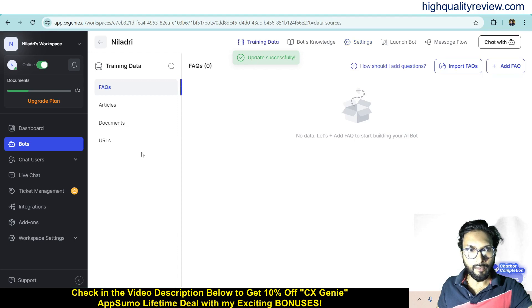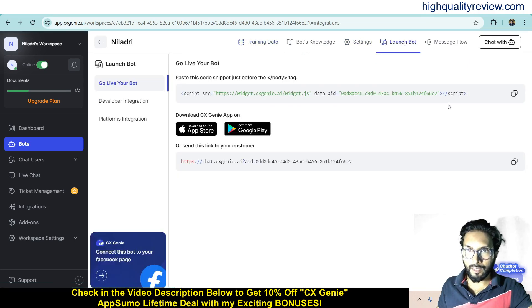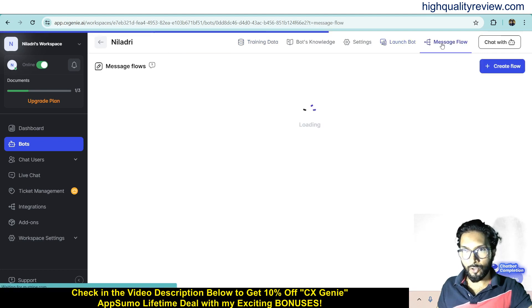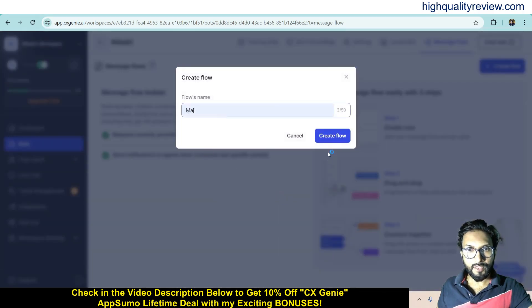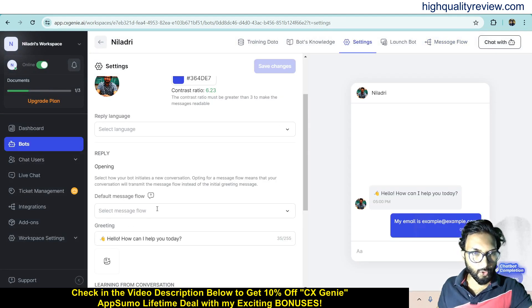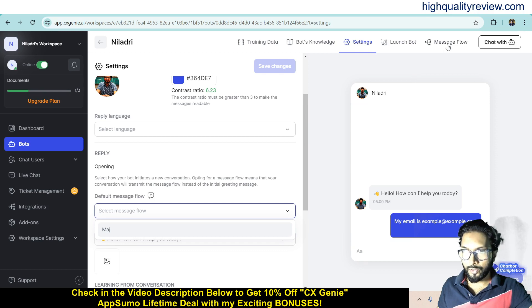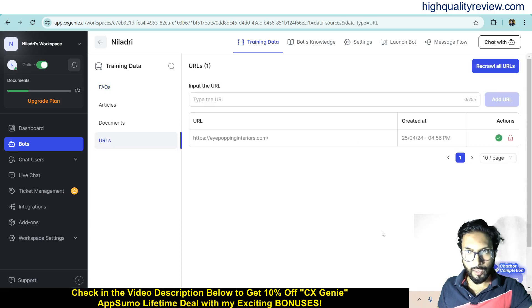Now come back to training data and go to URLs. It is still processing. Now come to Launch Bot — here you will get the script you can use inside your website. Also, in the message flow section, you can create message flows by giving a name and clicking Create. You can then select the message flow inside the settings section. Come back again to training data and train the chatbot using your URL — this is now done.